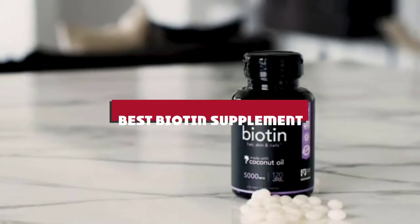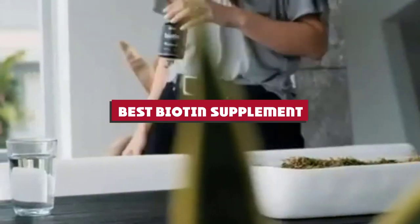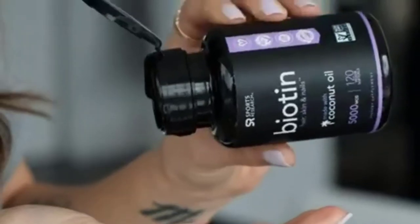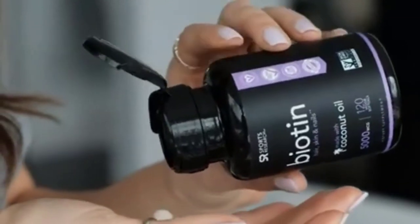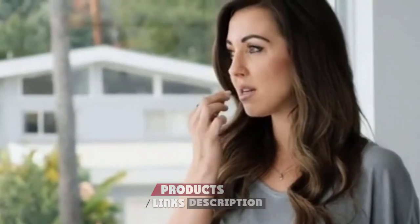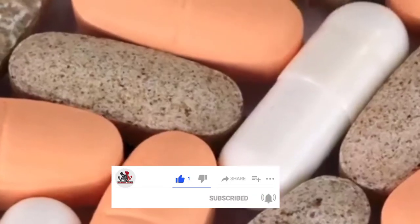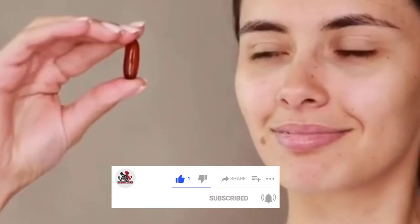If you're looking for the best biotin supplement, here's a list you must see. We made this list based on our personal preference and sorted it based on their features, prices, quality, durability, and reputation of the manufacturers and customer feedback. We've included options for every type of customer. So let's get started.